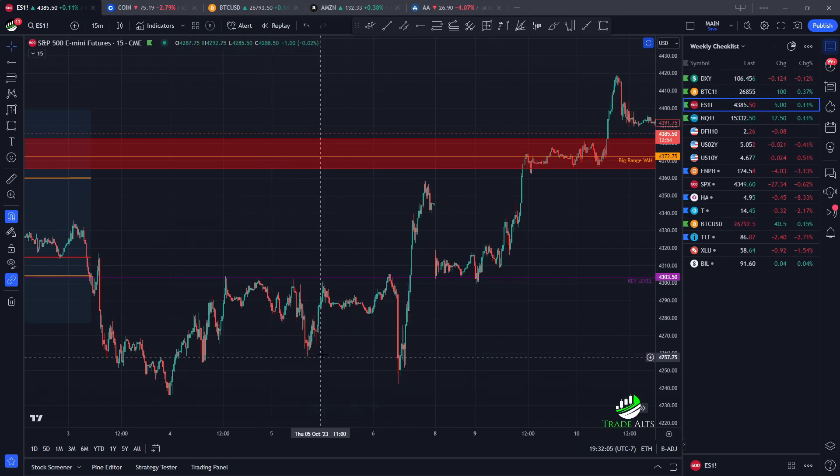Before this nice flush to the downside, and then boom — this nice clean reclaim. Big flush to the downside comes out, takes everything out, and you get the SR flip. What was once resistance throughout here: big flush, reclaim, backtest as support a couple of times — gave you plenty of time to get in.